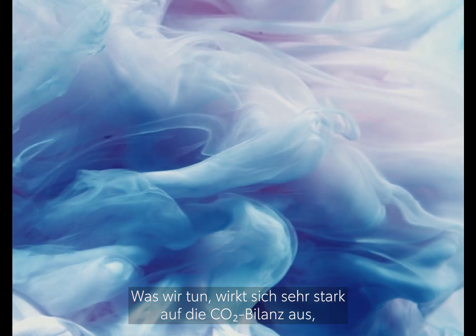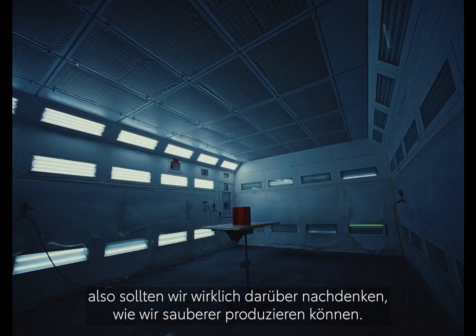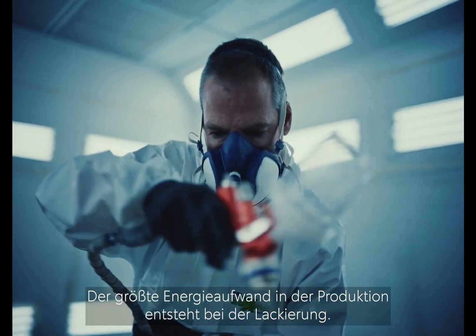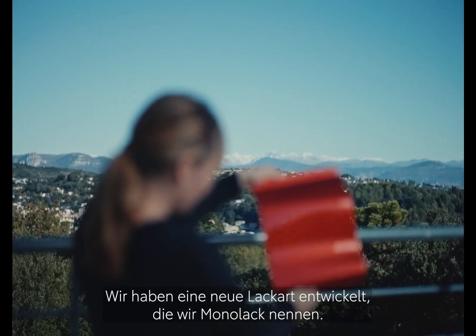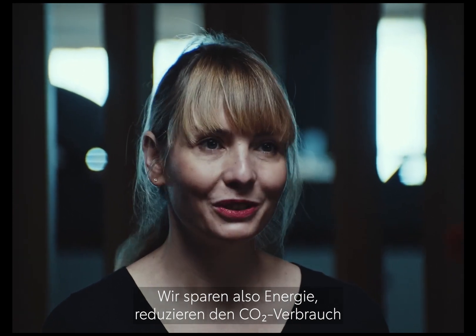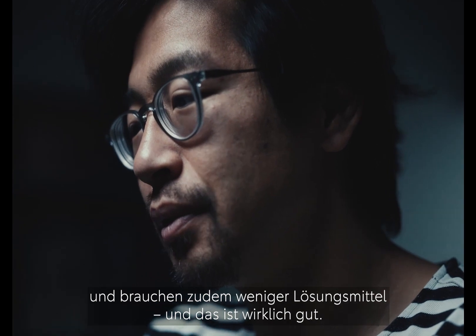What we do has a very strong impact on CO2 consumption, so we really need to think about how to produce cleaner. What consumes the most energy in a factory is the paint shop. What we developed is a new paint, which we call monocoating. It means we just need to pass our car one time, so we reduce our energy, we reduce our CO2 consumption, and also less solvent. And that's really good.